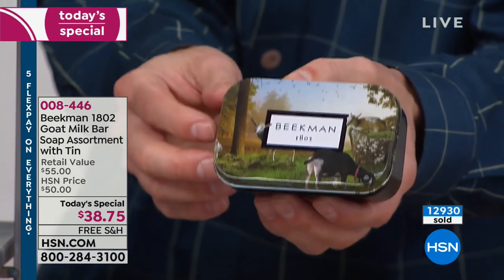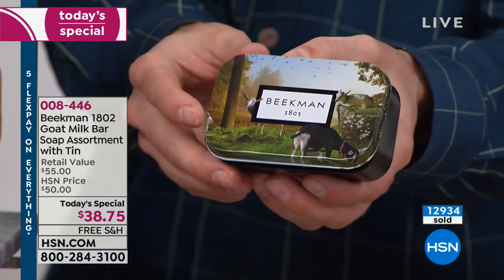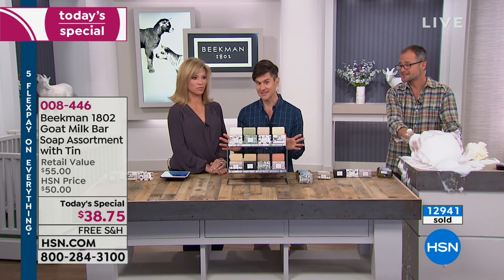So everybody, mark down March — that's the seasonal bounty box. But it's not a today's special — it's not going to be a mega set like this. This is the only soap today's special that we are going to have in all of 2019.